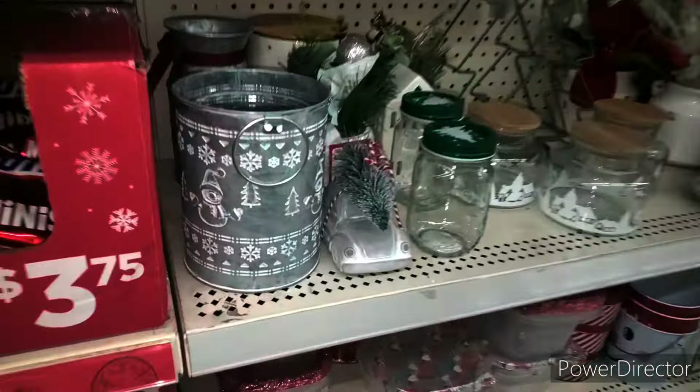Alright guys, we are in store. The new markdowns that start today is Christmas seasonal. We have wrapping paper right here that is 50% off. Let me give you guys some visuals and UPCs. I hope everybody had a safe holiday. They are $3, they have $2, they have different kinds.